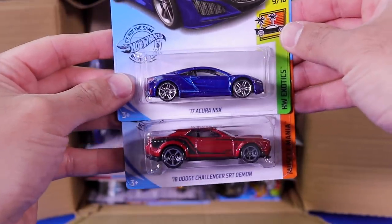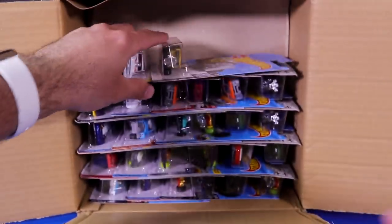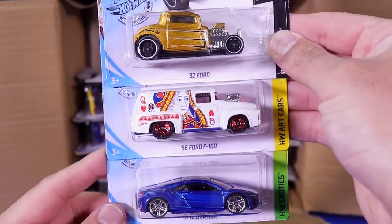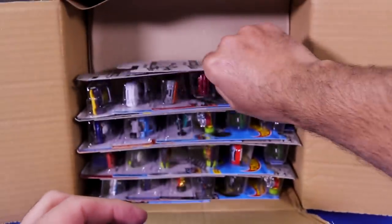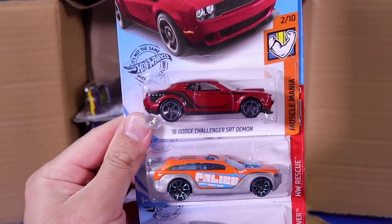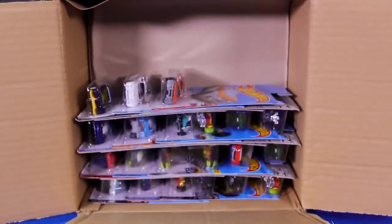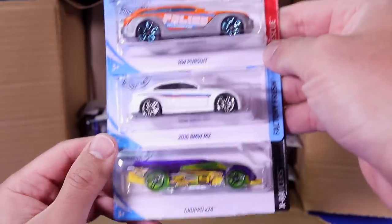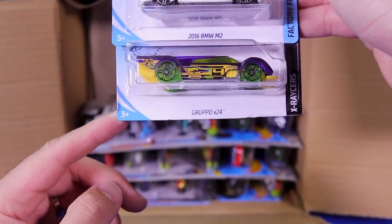We've got the 2017 Acura NSX and another one of the 2018 Challenger SRT Demons. We've got the 32 Ford in gold, the 56 Ford F100, and another 2017 Acura NSX. Another Demon, another Hot Wheels Pursuit, and a Bone Shaker. Getting lots of those in this case. There's the brand new 2016 BMW M2 — that's a recolor. And we've got the Gruppo X24.